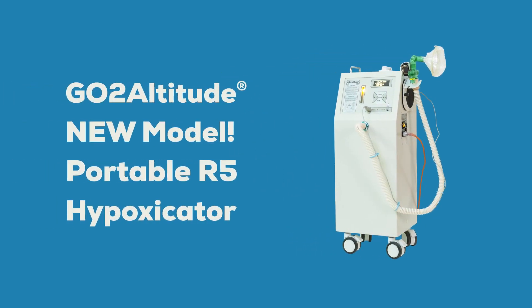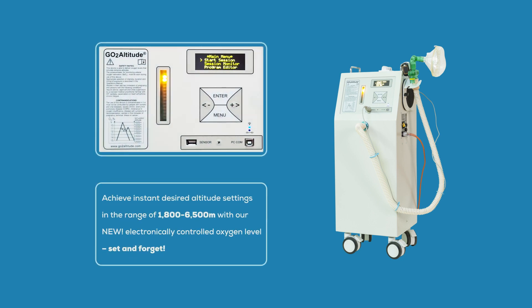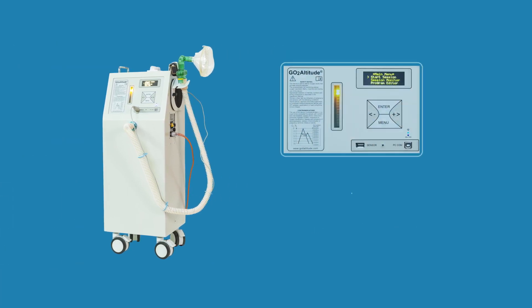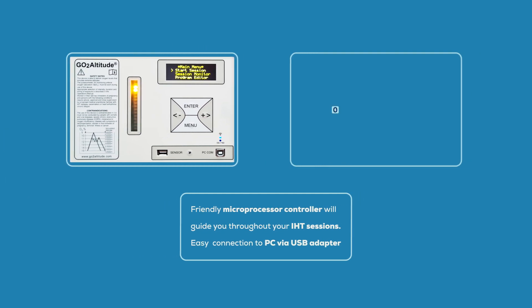Introducing the Go-To Altitude new model A5 portable hypoxicator. Easily set your desired altitude within the range of 1800 to 6500 meters by simply dialing in your target simulated altitude. The desired altitude is controlled and accurately maintained by electronics. A user-friendly microprocessor controller guides you throughout your IHT sessions.